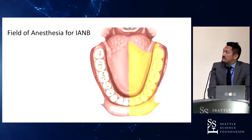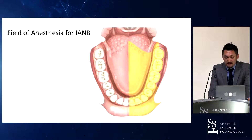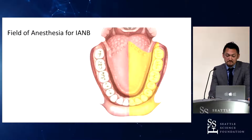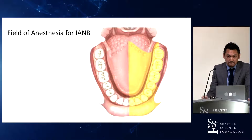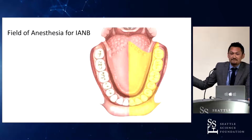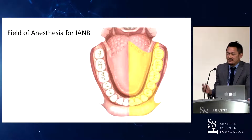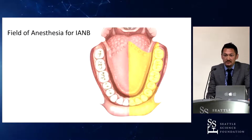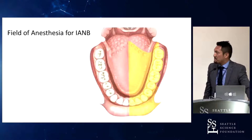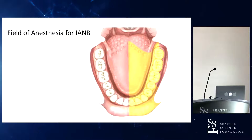This diagram shows the field of anesthesia for the inferior alveolar nerve block. If you do this procedure, the yellow area becomes numb. Why is the tongue included? Because the lingual nerve is very close. The other area is innervated by the inferior alveolar nerve and mental nerve.